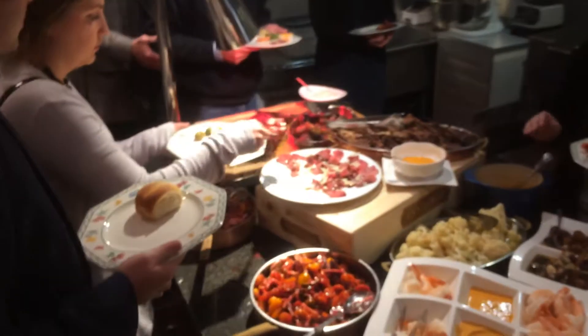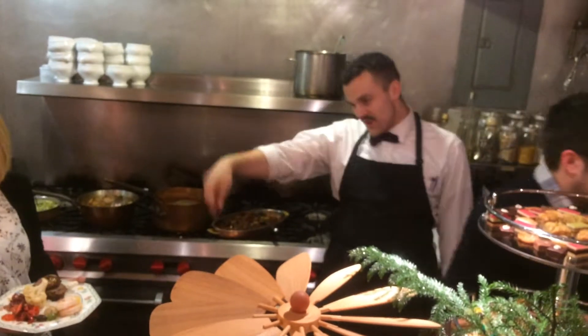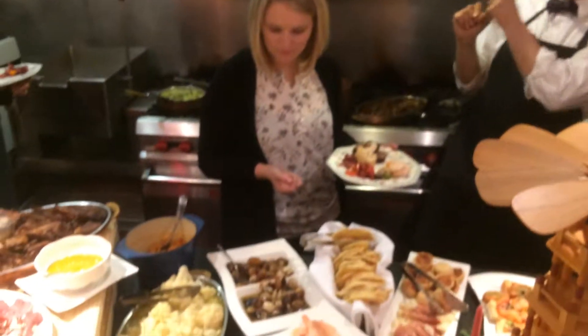Then we have lamb lollipops, and next to the lamb lollipops is a chipotle aioli. Then there's an apple pineapple chutney here, and then we have another — these are actually the smaller portions of the chipotle aioli, which are just a little more sweet.